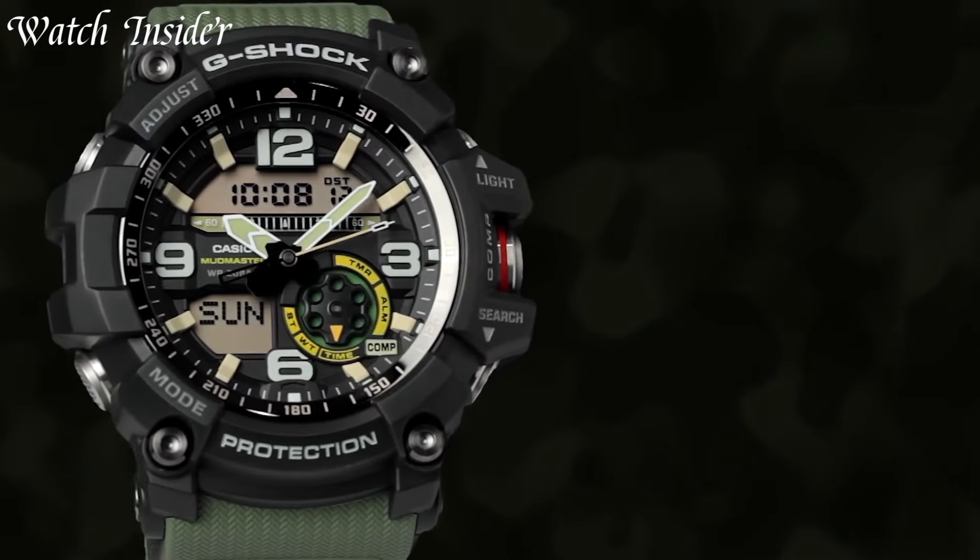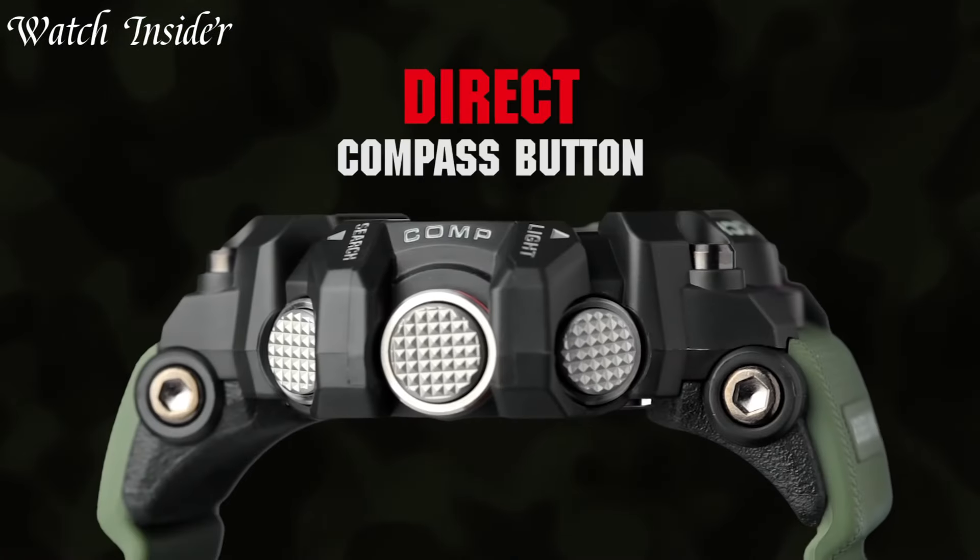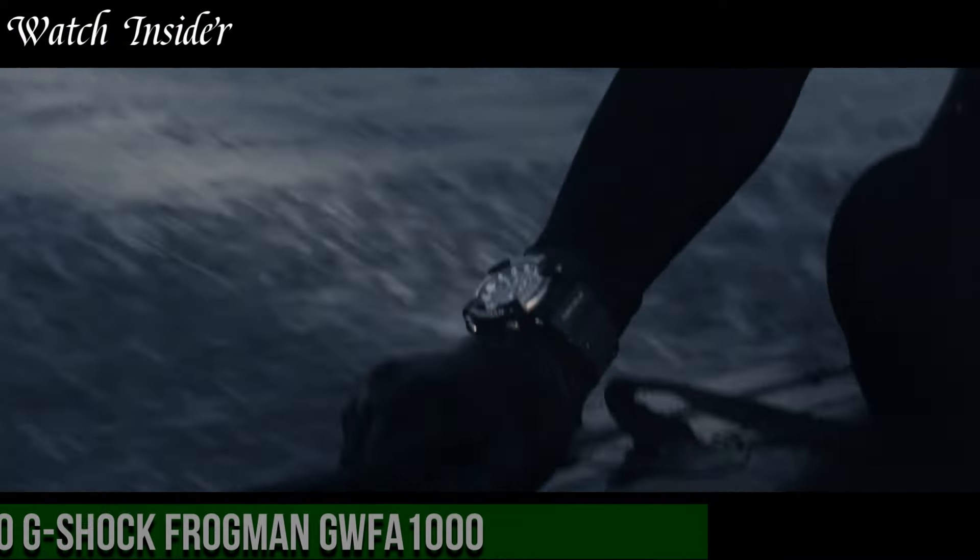All links are included in the video description below. Without further ado, let's get started. Number 10.